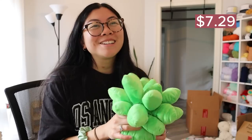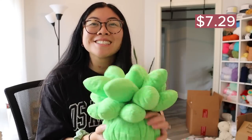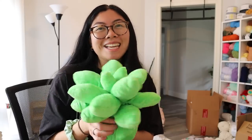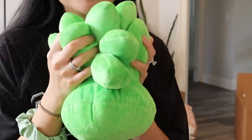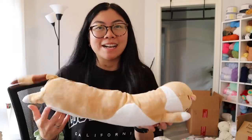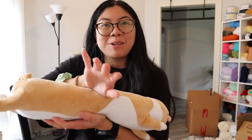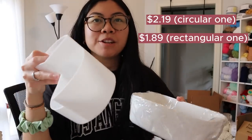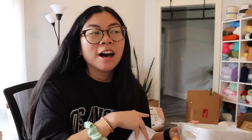The second plushie I got is a succulent — like how cute is this? It's so vibrant and spiky, just perfect to squish. And then big surprise, I got a cat plushie. It's super long and it kind of reminds me of a hot dog, but I think you can put it on your desk and use it as a wrist rest when you're typing. It reminds me of my cat Shay. And then I got some random desk organizers because I plan on doing a studio slash office makeover soon.